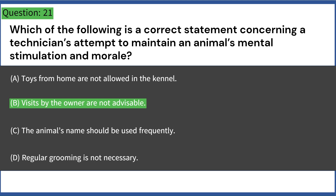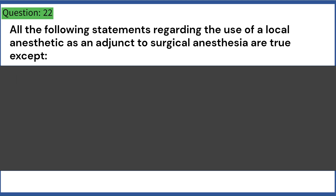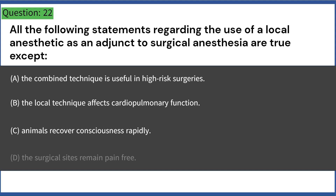All the following statements regarding the use of a local anesthetic as an adjunct to surgical anesthesia are true except: A. The combined technique is useful in high-risk surgeries. B. The local technique affects cardiopulmonary function. C. Animals recover consciousness rapidly. D. The surgical sites remain pain-free. Answer: B. The local technique affects cardiopulmonary function.